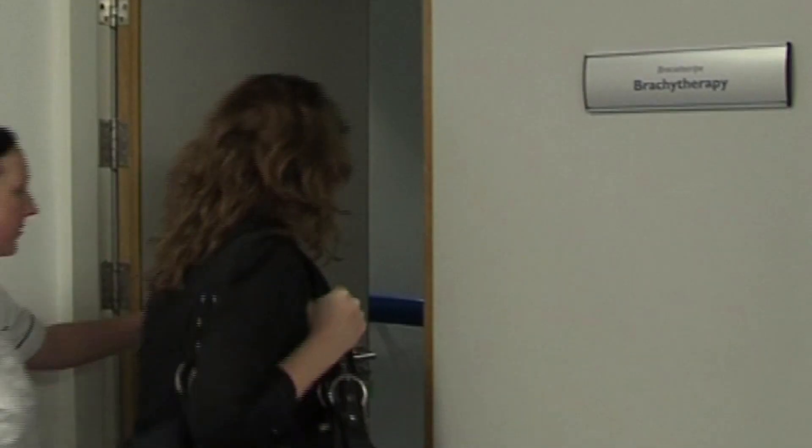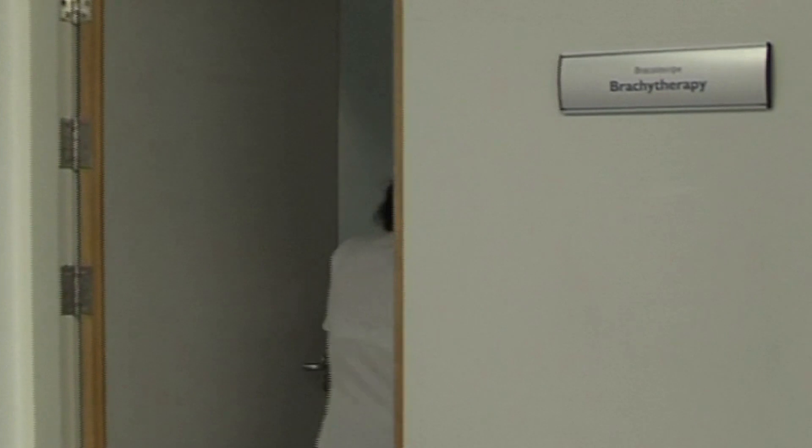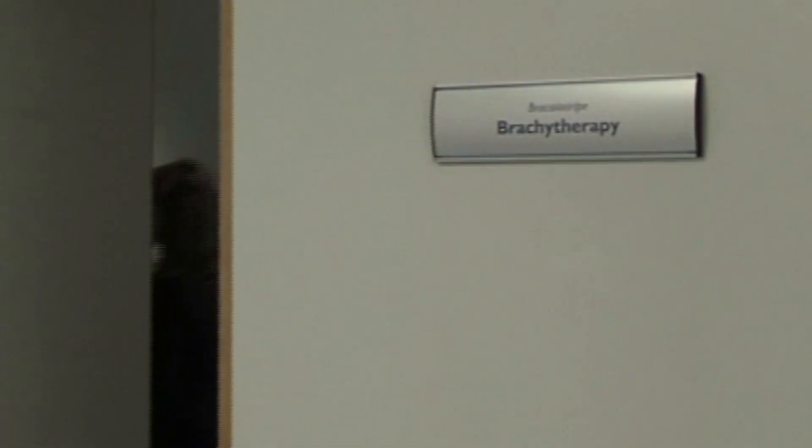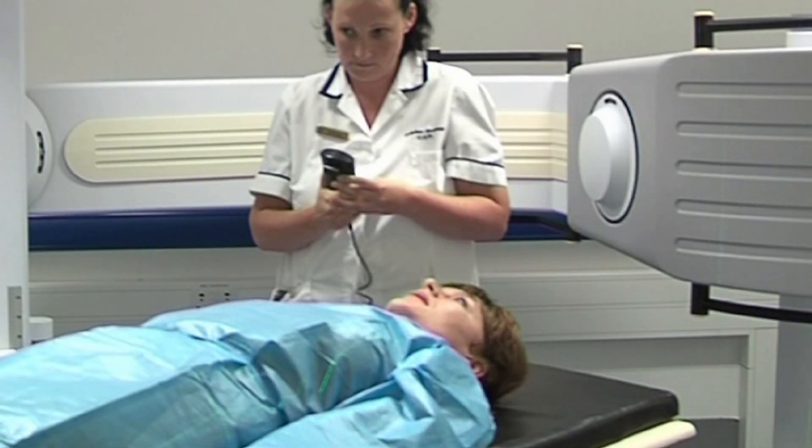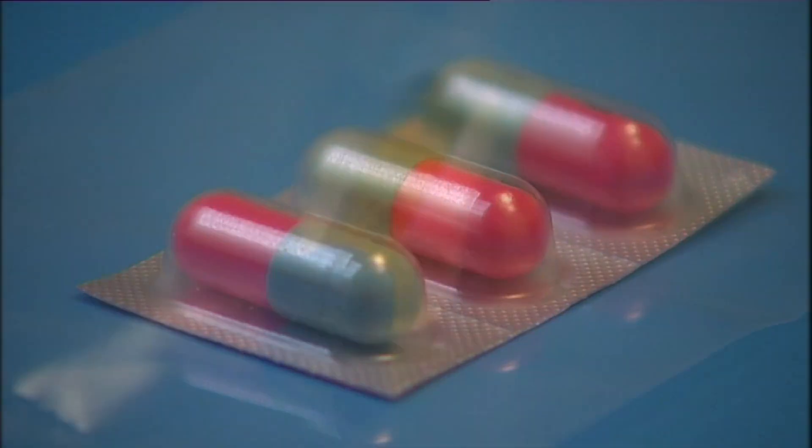Brachytherapy is a form of internal radiation where a radioactive material is placed inside the body using either seeds or rods. Certain types of cancers can be treated in this way, such as breast, prostate, or endometrial cancer. Radioactive isotopes are another form of internal radiotherapy — they can be taken by tablet, capsules, or by injection into a vein. They can be used to treat some forms of thyroid cancers, or to control some symptoms in more advanced cancer.